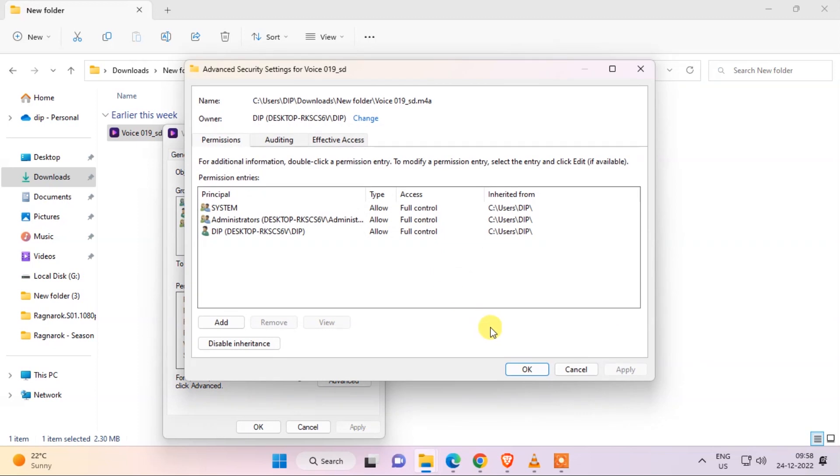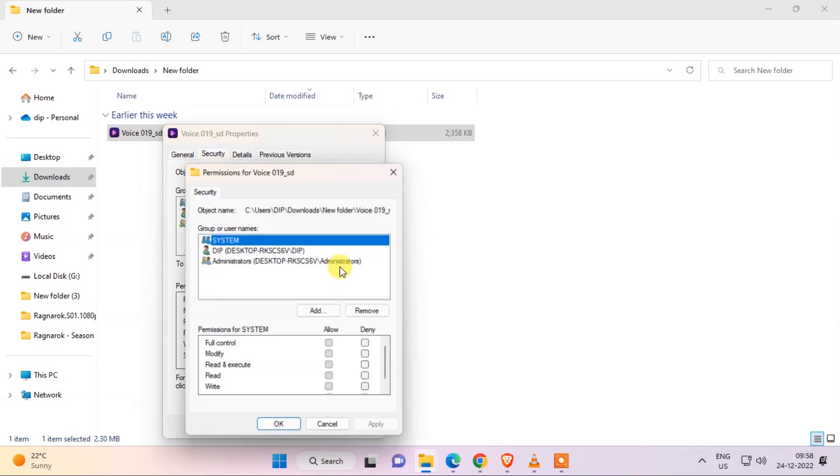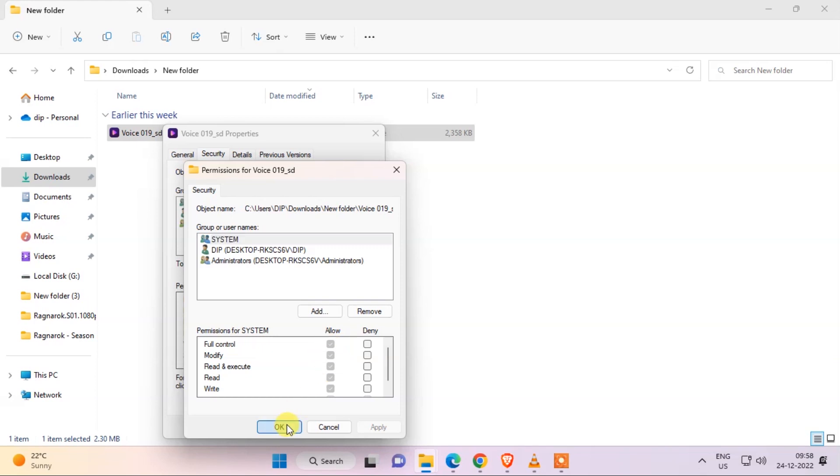Then you have to click Apply and OK, then again go to the Security tab. Click Edit, and here you have Full Control — you have to tick it. If you have already ticked it then it's okay, if not, please tick it, then click OK and see if this works for you. If it doesn't, there is another fix I'm going to show you.